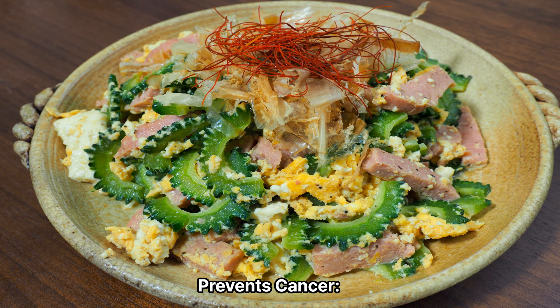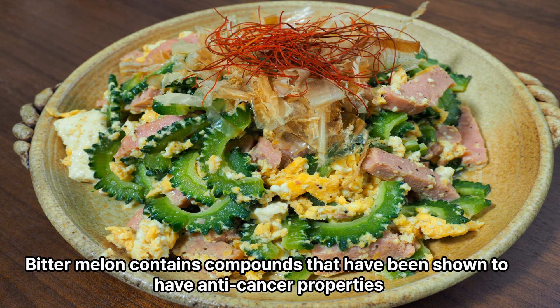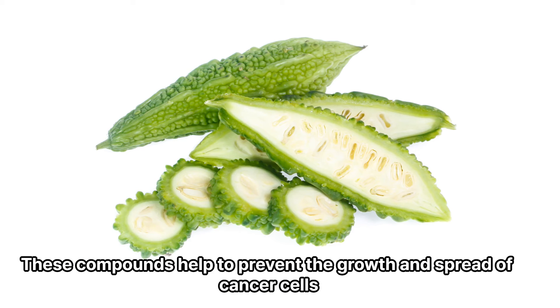5. Prevents cancer. Bitter melon contains compounds that have been shown to have anti-cancer properties. These compounds help to prevent the growth and spread of cancer cells.